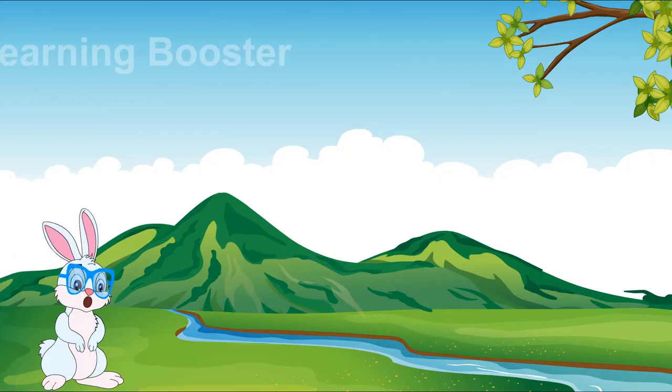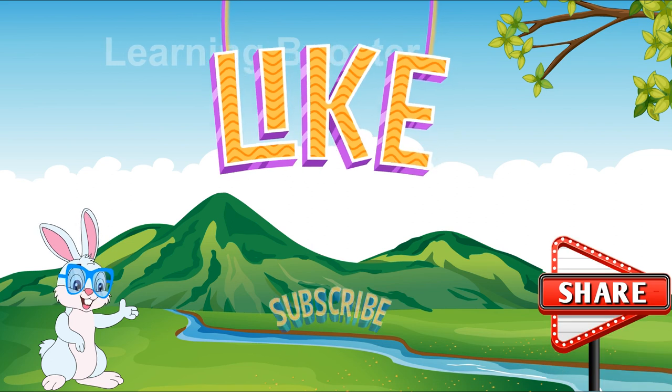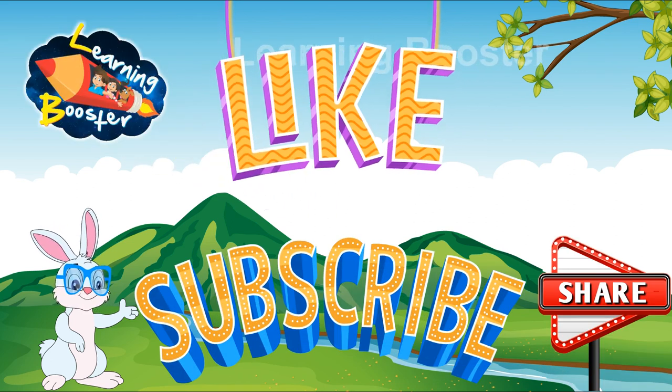If you like this video, then don't forget to like, share and subscribe to our channel Learning Booster Digital.